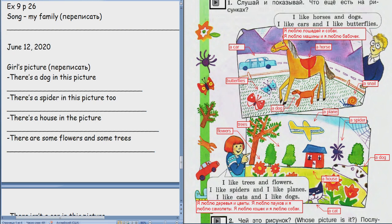Which is the picture? Whose picture is it? Whose picture is this? Good, good, good. There's a dog in this picture. There's a dog in this picture. Translate.